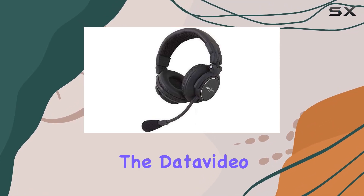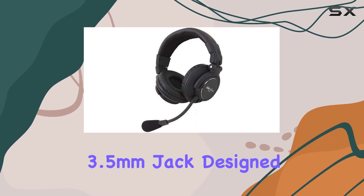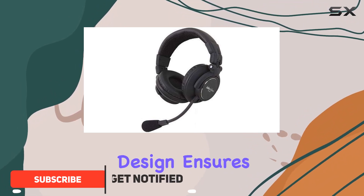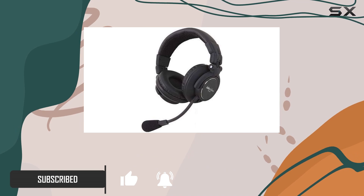Today we're diving into the DataVideo HP2A dual-side headset with 3.5mm jack, designed specifically for use with DataVideo ITC intercom systems. The closed-back design ensures a focused audio experience by minimizing external noise.